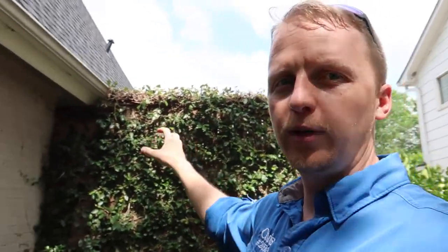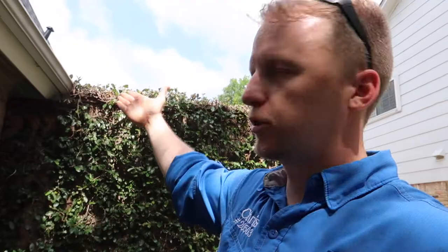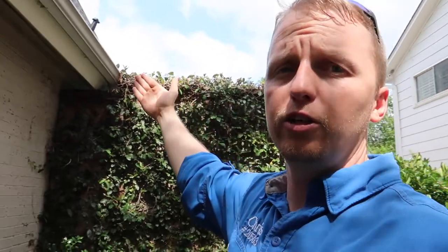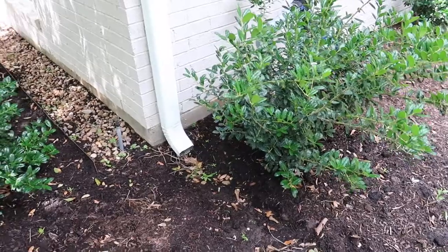One of the first things we see here is ivy touching the roof area. Ivy attracts termites — it's a perfect environment for them, especially when it reaches into the soffit area. Carpenter ants and termites can easily make it into your structure right here. You always want to trim it back, but if you do like it, just make sure you have it treated to keep termites and carpenter ants away.